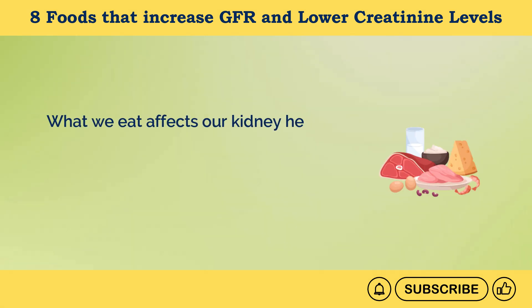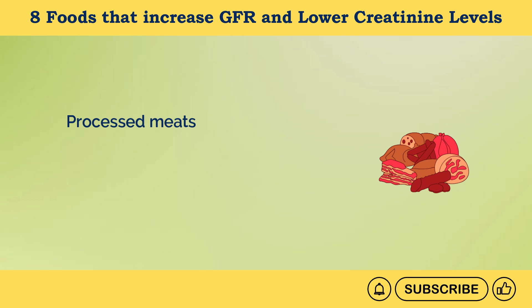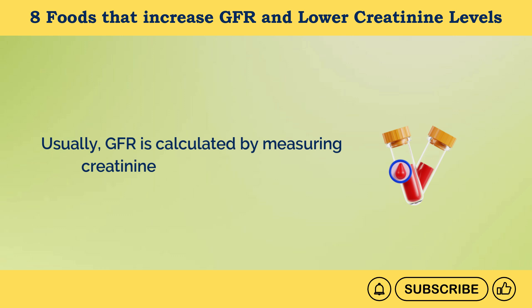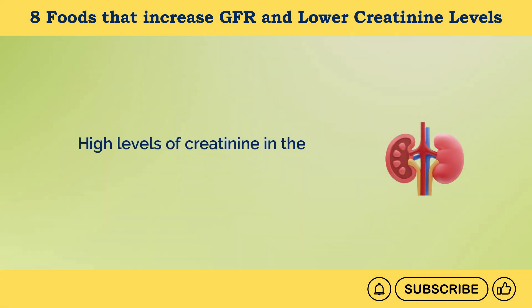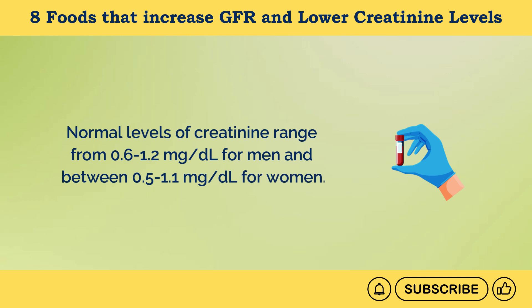What we eat affects our kidney health. Eating too much meat or protein-rich foods can increase creatinine levels in the blood. Processed meats can also trigger inflammation, damaging the glomeruli, and causing high creatinine levels or kidney disease. GFR is calculated by measuring creatinine levels in the blood. High levels of creatinine indicate low GFR. Normal creatinine levels range from 0.6 to 1.2 milligrams per deciliter for men and 0.5 to 1.1 milligrams per deciliter for women.